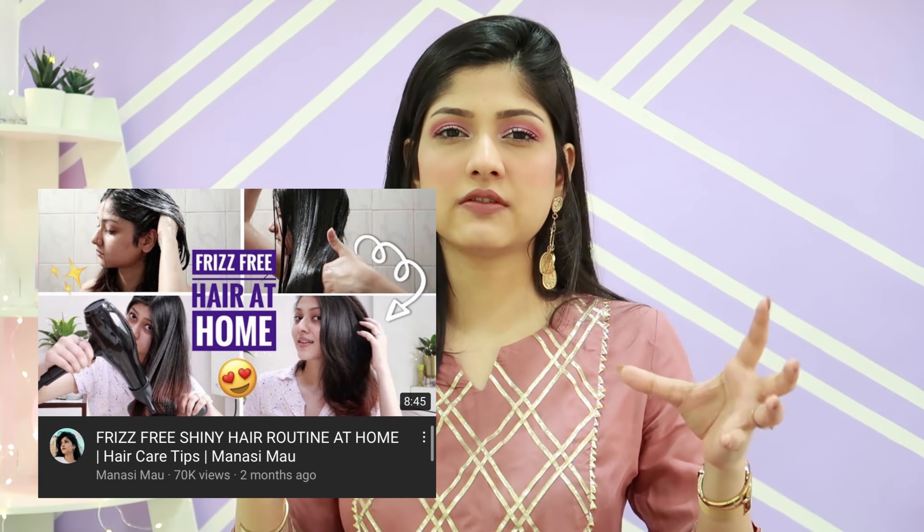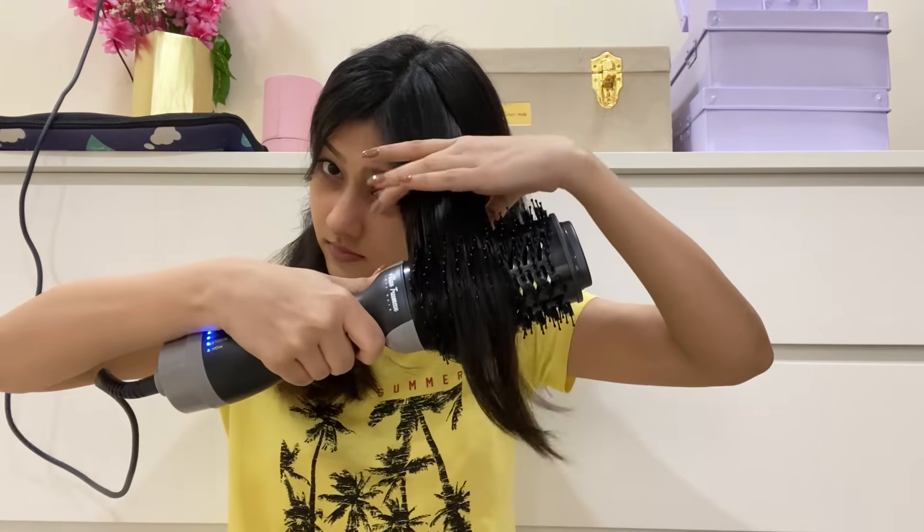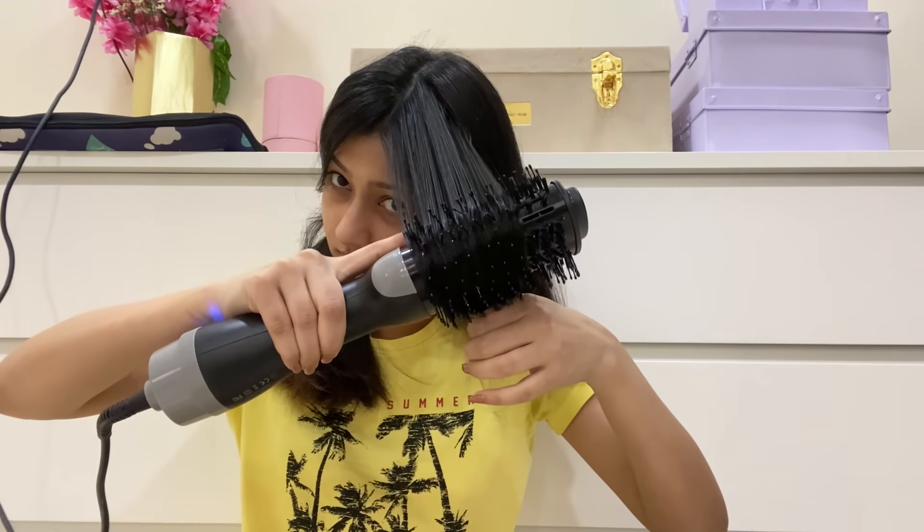I usually keep the oil overnight and wash it out the next day. You can use whichever shampoo you like — I've already made a frizz-free hair care routine video covering shampooing techniques, which I'll link in the description box below. After washing my hair, I'm taking my favorite serum and running it through, then styling with a blow-dry brush.